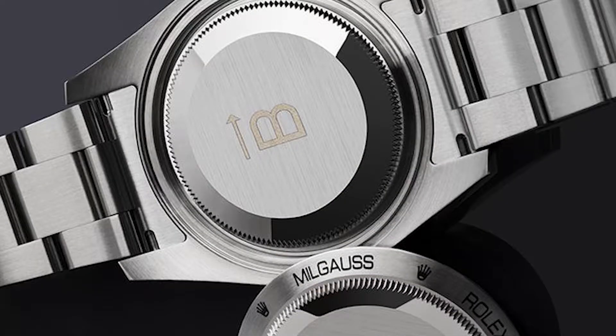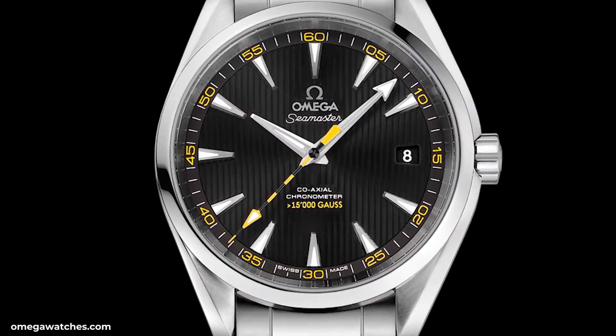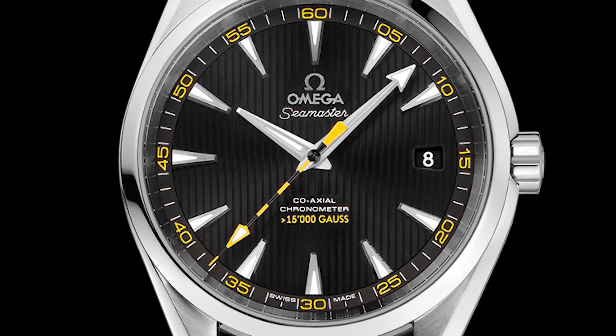Here we can see the Rolex Milgauss — it has 1,000 gauss of protection. This is one of the reasons it has two case backs; the second one acts as a Faraday cage, attracting the magnetic charge and distributing it evenly around the watch, not letting it get into the movement. Combined with the parachrome hairspring, that allows 1,000 gauss of magnetic protection. The name Milgauss is derived from Latin 'milli,' meaning a thousand, and 'gauss,' the magnetic unit of measurement. There is also an Omega Aqua Terra with 15,000 gauss, which makes the Milgauss seem a little unimpressive.